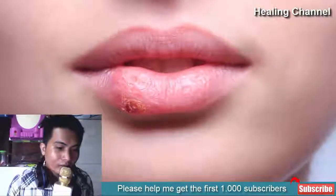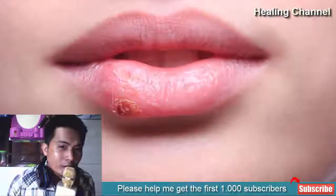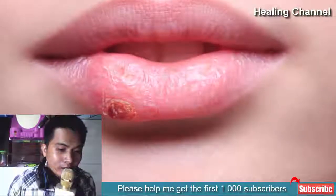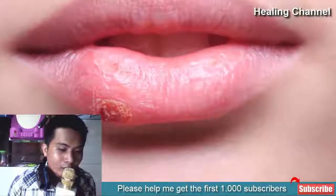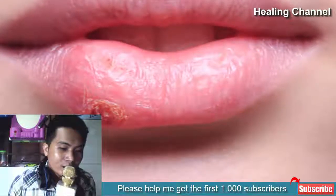Herpes home remedies include applying ice packs on the affected area, using apple cider vinegar, using hydrogen peroxide, applying garlic, consuming and applying lemon balm, using licorice root, consuming peppermint tea, using tea tree oil, consuming coconut oil, using aloe vera, and changing your diet.